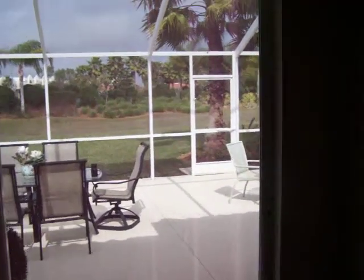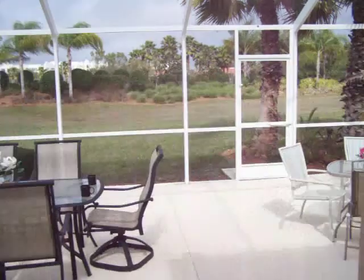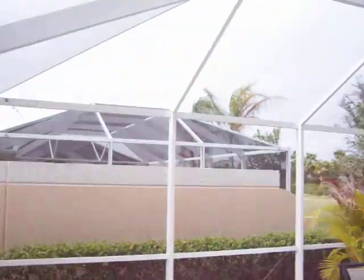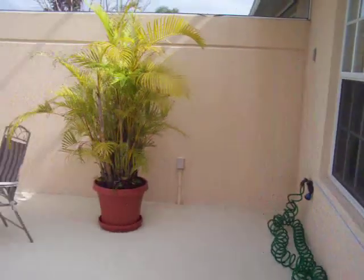Got a nice size lanai out here — all screened in. Good size. Nice place to put a hot tub out here.